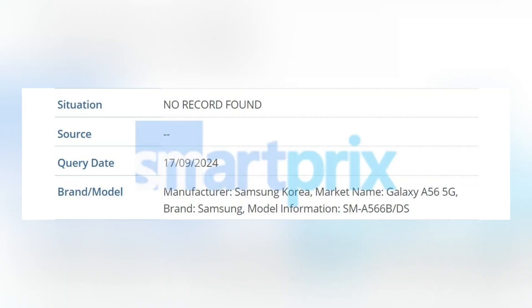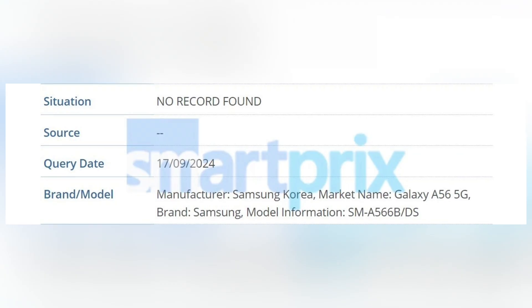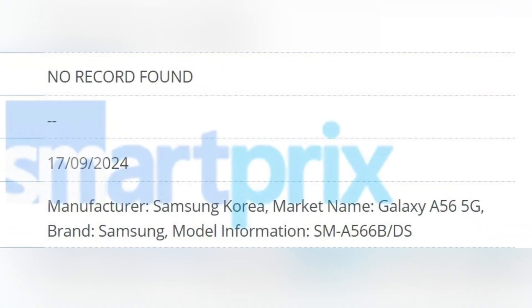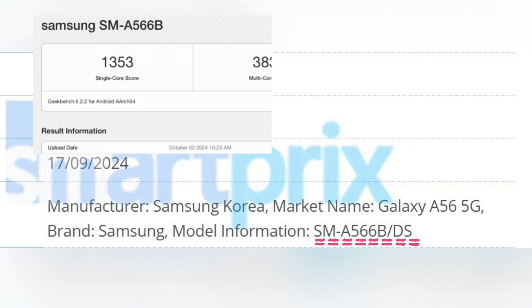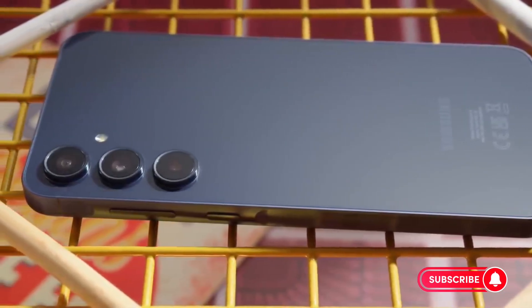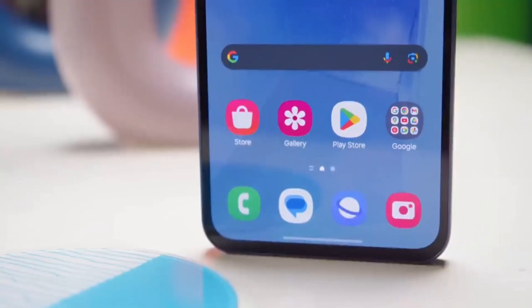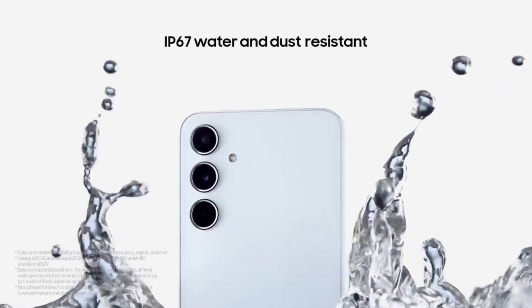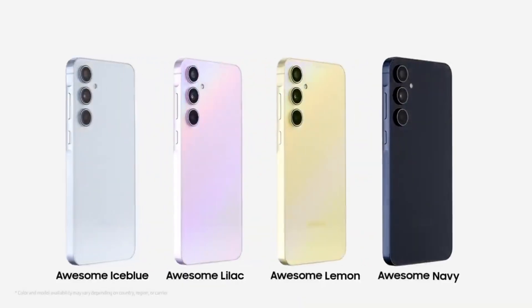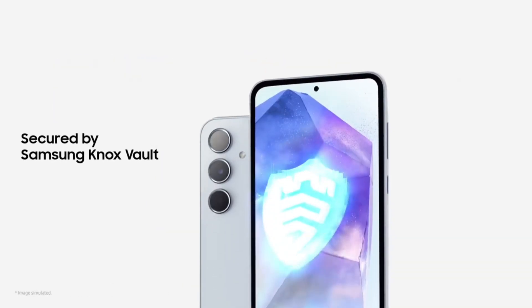The Galaxy A56 also popped up in the iMy database recently, and as SmartPre pointed out, its official marketing name and model number match the Geekbench report. The Galaxy A55 already had a premium design with a glass front and back, a metal frame, stereo speakers, IP67 dust and water resistance, and an in-display fingerprint reader. So we can probably expect the same from the A56.